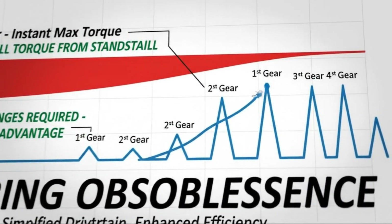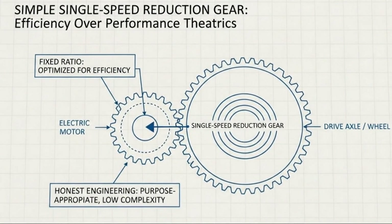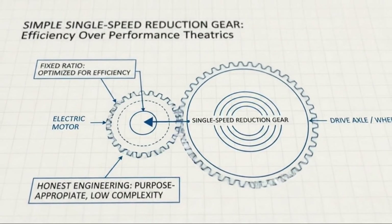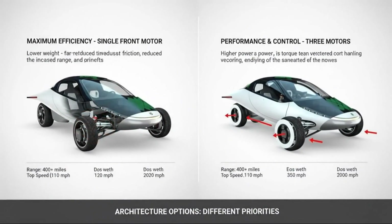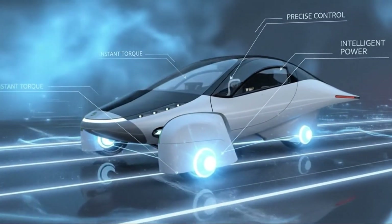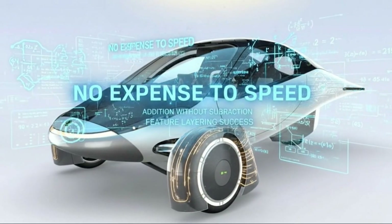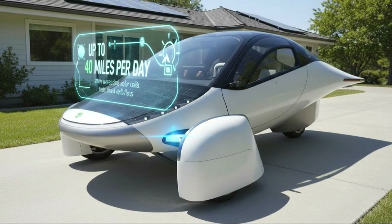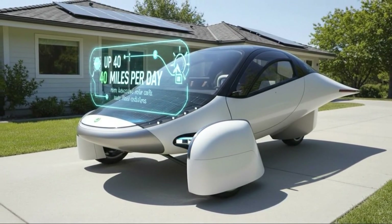Even the base configuration delivers acceleration comparable to mainstream economy cars, ensuring no version feels sluggish or compromised. What makes all of this possible is the complete absence of a traditional gearbox. There is no multi-speed transmission, no complex shifting logic, no drivetrain losses buried in mechanical complexity. Instead, Aptera uses direct-drive in-wheel motors. Each motor delivers power straight to the wheel it controls — no driveshafts, no differentials, no unnecessary friction. This approach simplifies everything. Fewer moving parts mean lower weight, higher reliability, and reduced maintenance. Energy that would normally be lost inside a transmission goes directly into motion. The motors themselves produce maximum torque from a standstill, eliminating the need for multiple gears entirely.